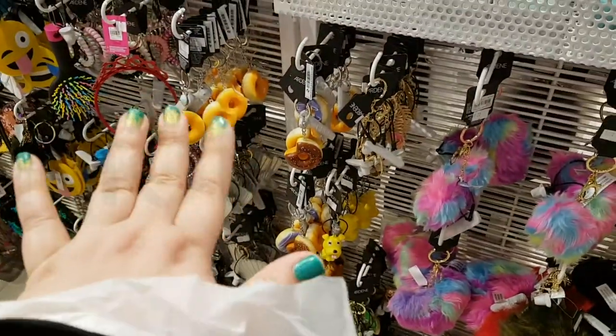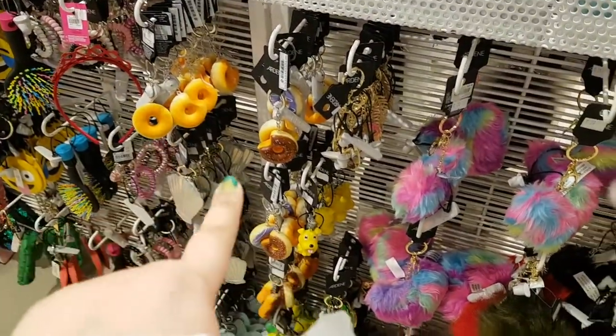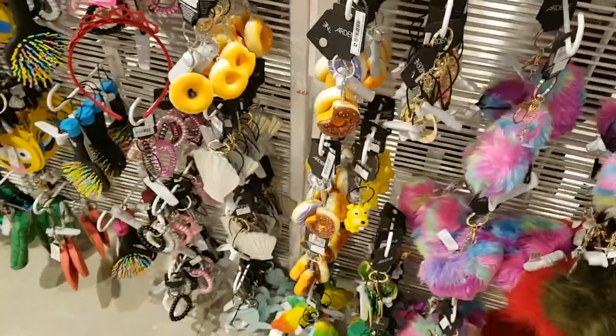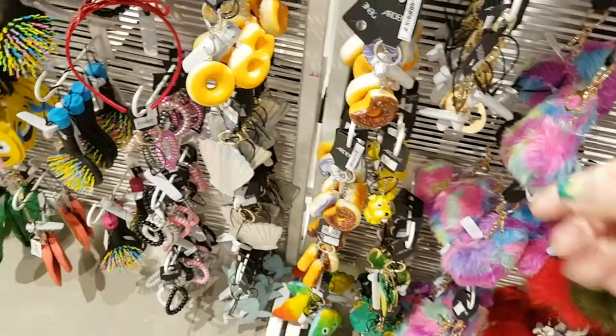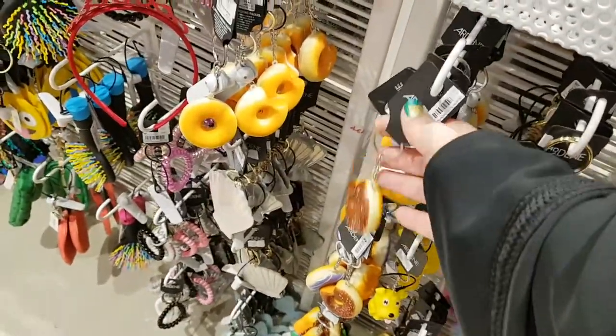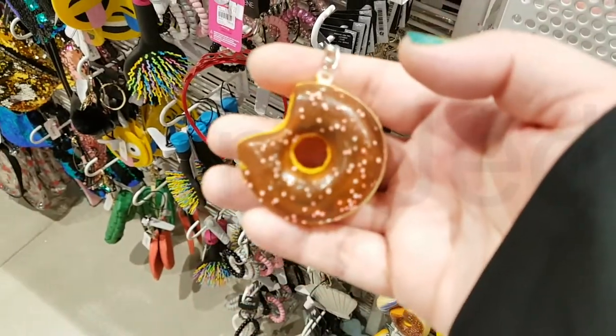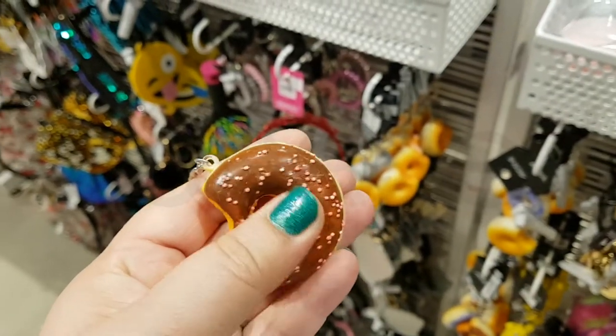Here you can see many fun and bright options to make sure you can't forget those essential items. Use these fabulous keychains to adorn your backpack, purse, luggage and much more for a little something extra. Attach one to your wallet so you definitely don't forget something else important.